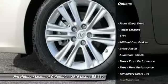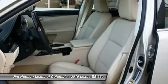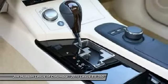Stability control, anti-lock braking system, traction control, steering wheel audio controls, power passenger seat, driver airbag, power steering, adjustable steering wheel, aluminum wheels, cruise control.